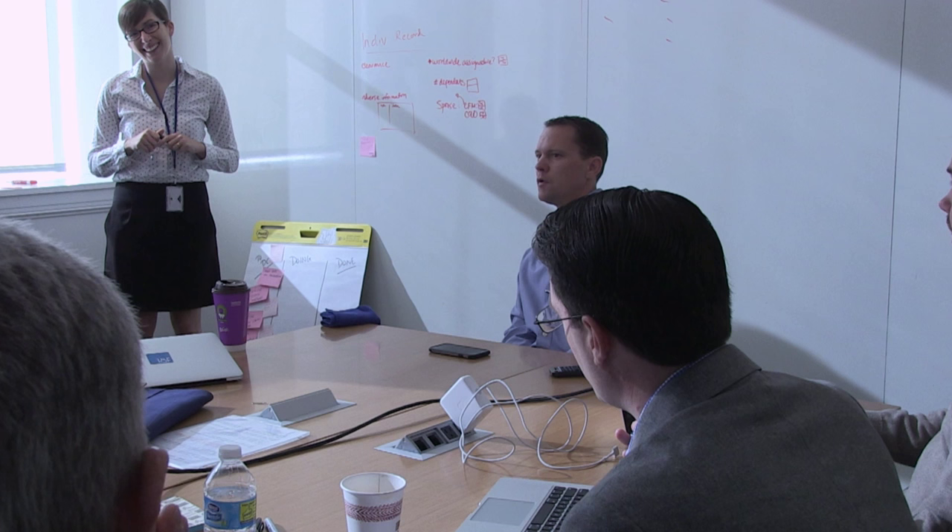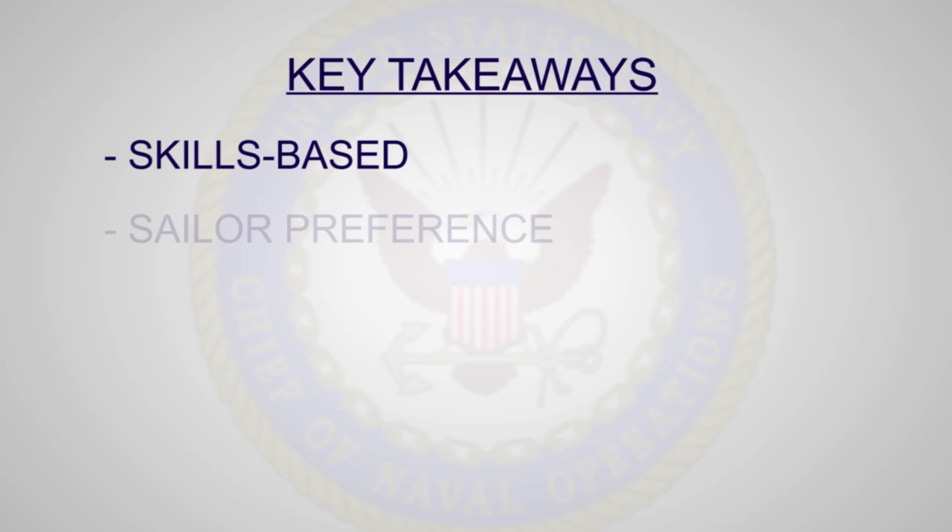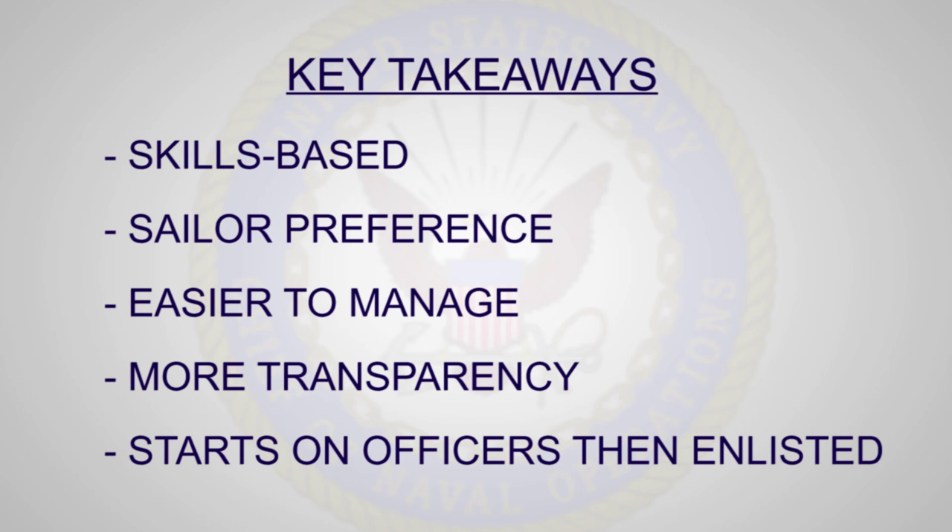Hello and welcome. MC1 Fabrizio here. We're in downtown DC where the C&O Rapid Innovation Cell is in the middle of a two-day workshop with Consulting Group 18F to lay in the design structure for an upgrade to the officer detailing process. This is part of C&O and C&P's vision to better match sailors with jobs in the fleet. Next we're going to talk to some of the people running the show out here to learn more.